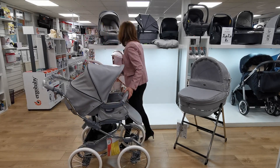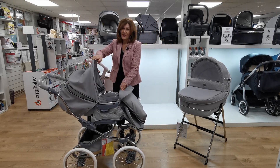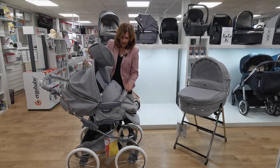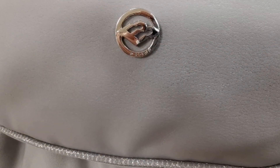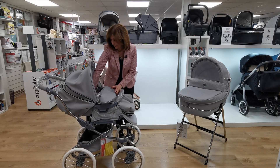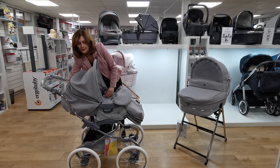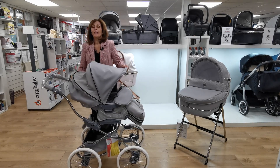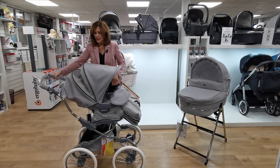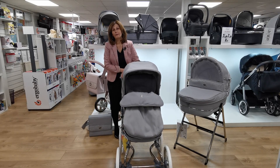Also available in the accessories are a foot muff - this is the gorgeous coordinating foot muff - and there is also an apron and car seat apron as well. Do get in touch if you want more details. I love the fact that they've even got the sparkle on this too. That is the gorgeous coordinating foot muff in our Stylo Class in grey shimmer - just beautiful. This is part of the brand new 2021 Privé collection from BB Car.